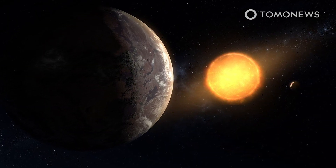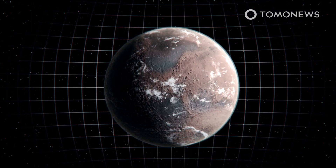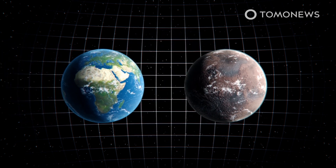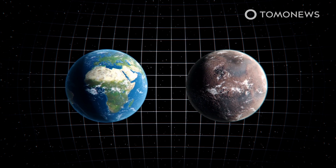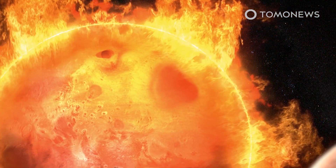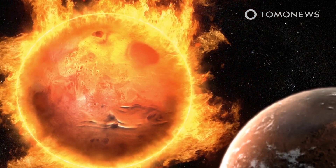Kepler 1649c is an Earth-sized exoplanet orbiting in its star's habitable zone, 300 light-years from Earth. Its star is called Kepler 1649, hence the planet's name. Among all the exoplanets discovered by Kepler thus far, Kepler 1649c is most similar to Earth in size and estimated surface temperature. The planet is just 1.06 times the size of Earth, and it may share similar surface temperatures since it receives 75% of the amount of light Earth receives from the sun, though it orbits a red dwarf star, which may be prone to frequent flare-ups.